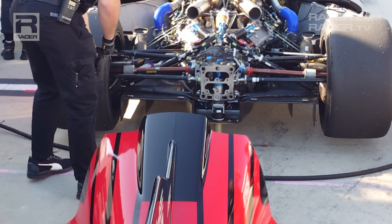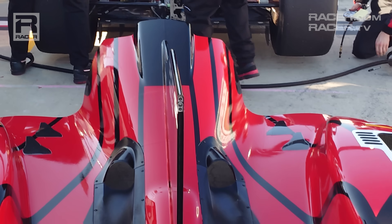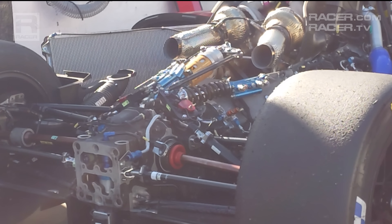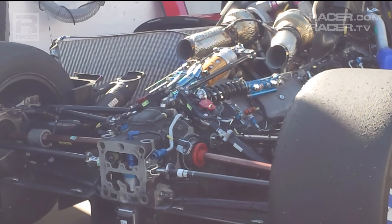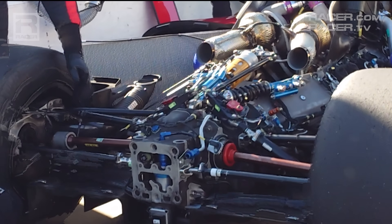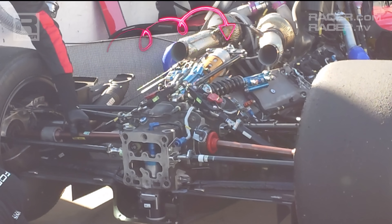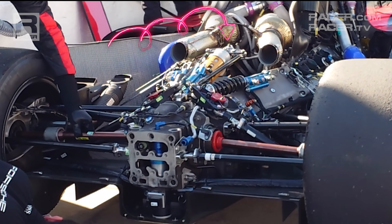The exhaust outlets, which fit through the engine cover, also rank as the shortest in GTP. Behind the internal combustion engine and atop the Bosch motor generator unit, the only conventional area of the 963 is seen with the pushrod rear suspension and its third damper/heave spring connected to a T-bar anti-roll bar.